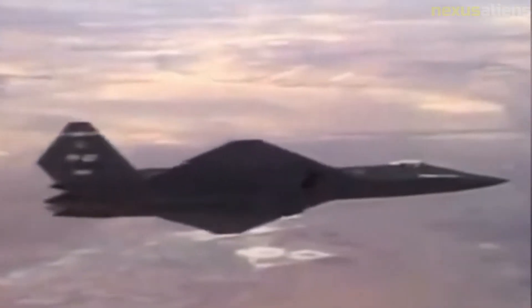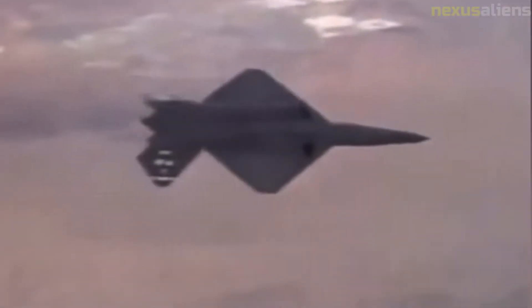The YF-23 was an unconventional-looking aircraft, with diamond-shaped wings, a profile with substantial area ruling to reduce aerodynamic drag at transonic and supersonic speeds, and an all-moving V-tail. The cockpit was placed high, near the nose of the aircraft, for good visibility for the pilot.